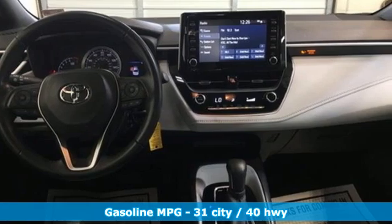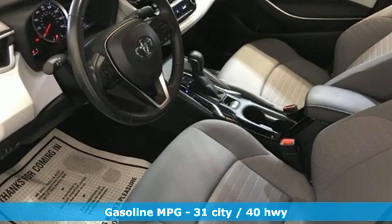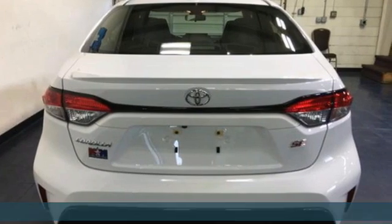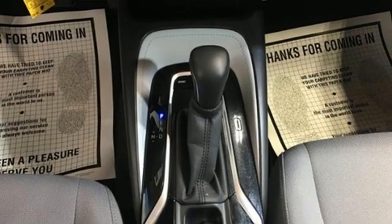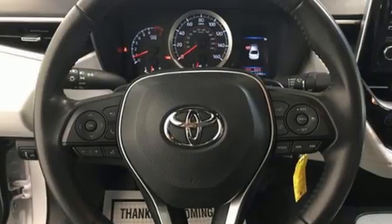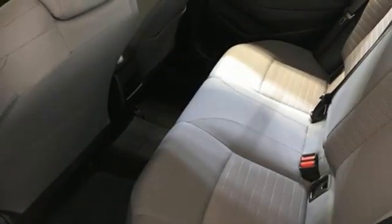Features include smart device navigation, Wi-Fi hotspot, air conditioning, configurable instrument gauges, wireless phone connectivity, leather steering wheel, inline four cylinder engine, aluminum wheels, gas pressurized shocks, and continuously variable automatic transmission.